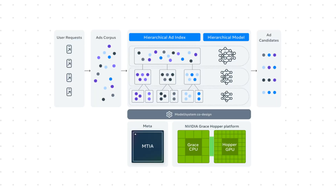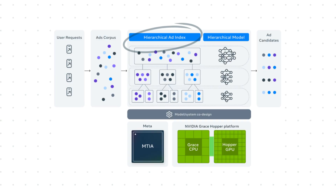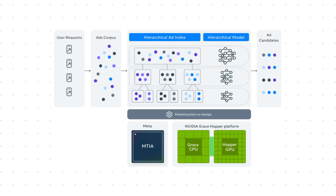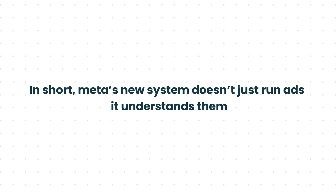But it can only do its job the right way if you give it enough creative variety to work with. If you've seen Meta's diagram of this update, it basically works like this. On the left, you have user requests — people scrolling on Facebook or Instagram. In the middle, Andromeda creates something called a hierarchical ad index. It sorts ads into smaller groups based on their theme, visuals, and messages. Then this model quickly predicts which ad in each group fits that specific user best. In short, Meta's new system doesn't only run ads — it understands them.